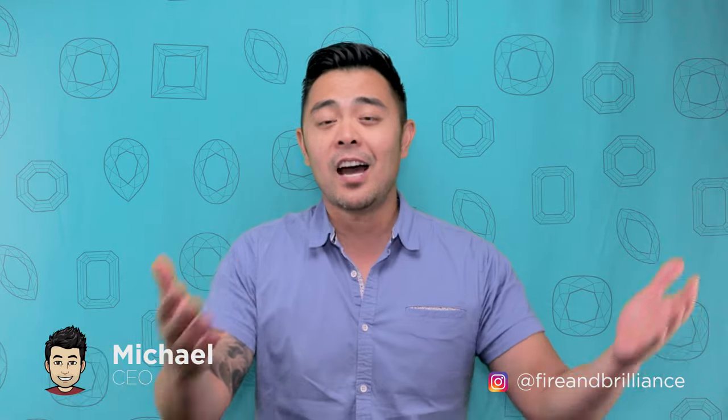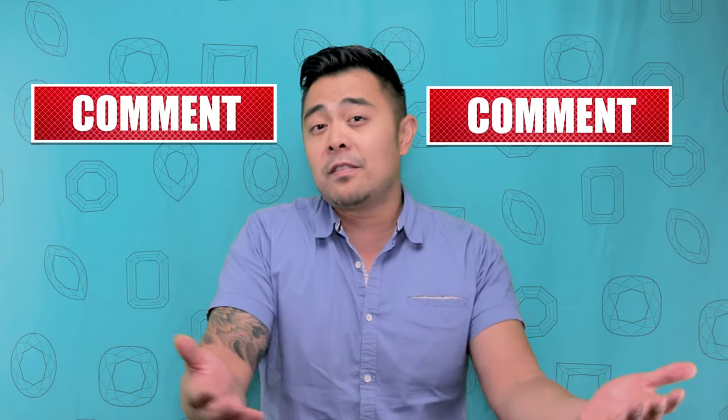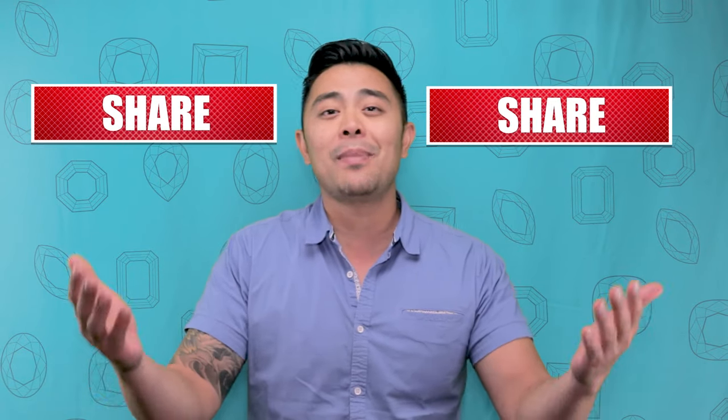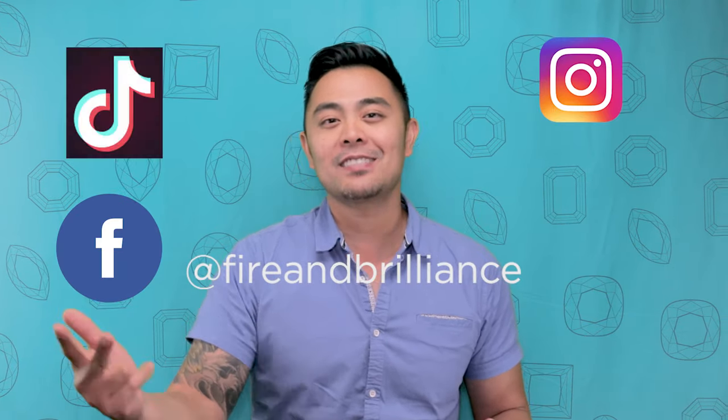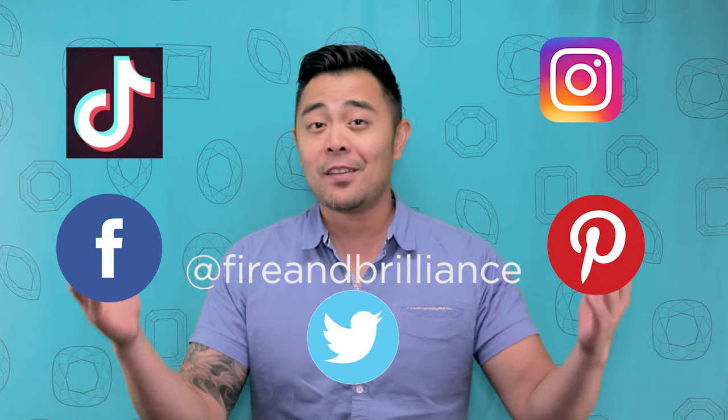I hope you guys really liked what you saw there. I know I've gone over these comparisons in the past, and if you've been following our channel, you may already know this information. But it's always nice to have an updated refresher in a simple form. If you haven't already, hit the like button, subscribe to the channel, and let us know your suggestions for a future episode. We're also available on Facebook, Instagram, TikTok, Pinterest, and Twitter. Give us a follow for more Fire and Brilliance jewelry content. Thanks again and I'll see you next time.